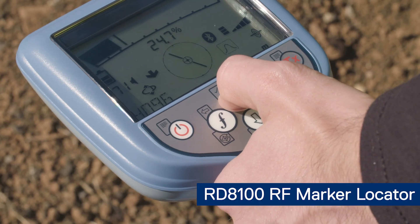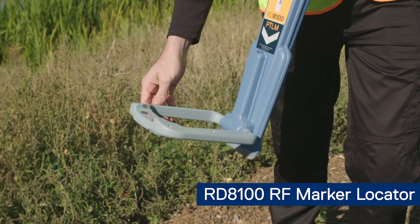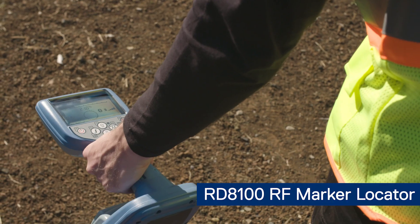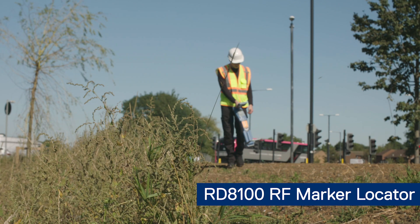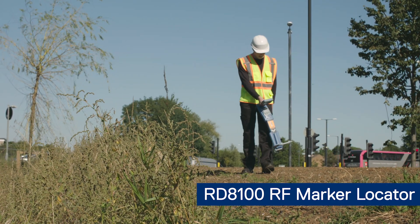Both models offer an automatic marker depth measurement system which eliminates the need for a two-step manual process, and also a combined utility and marker locating mode. Once a survey has been completed, detailed maps with utilities marked using APWA colour coding is a simple task.